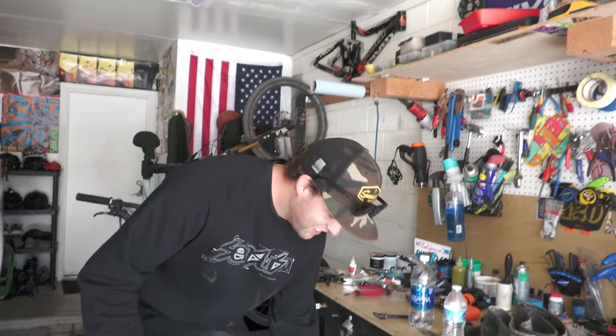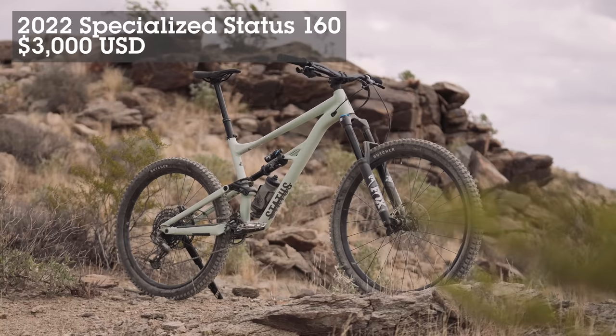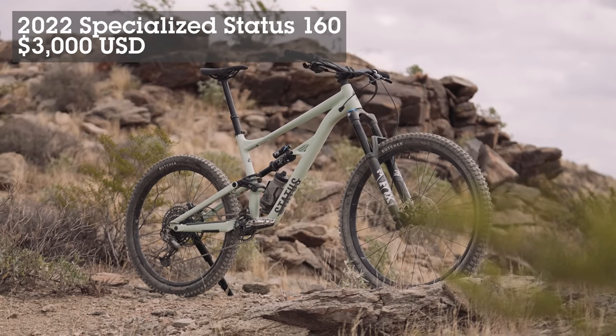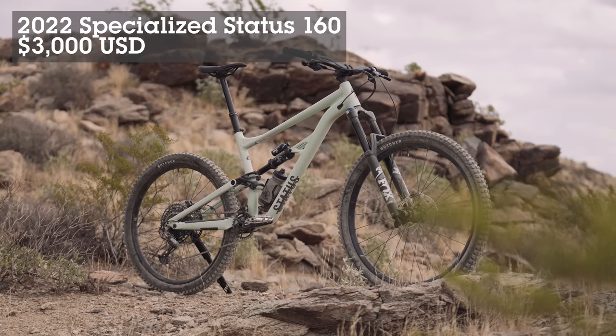Would you ever use the term slope duro? No. This is the 2022 Specialized Status 160 mountain bike. The price? $3,000.